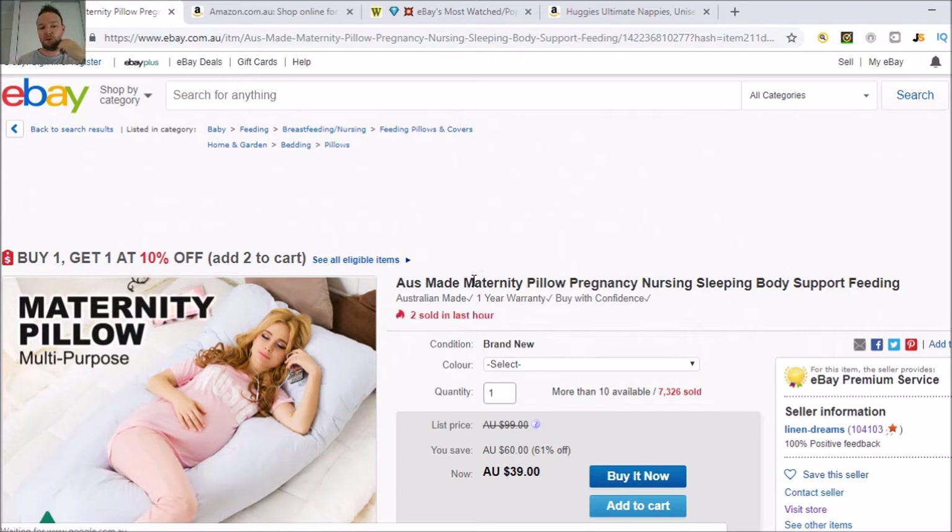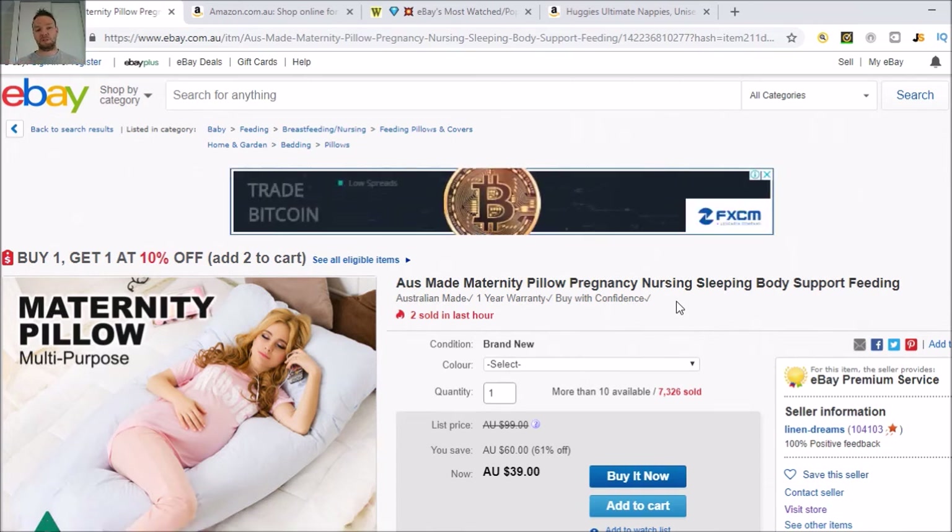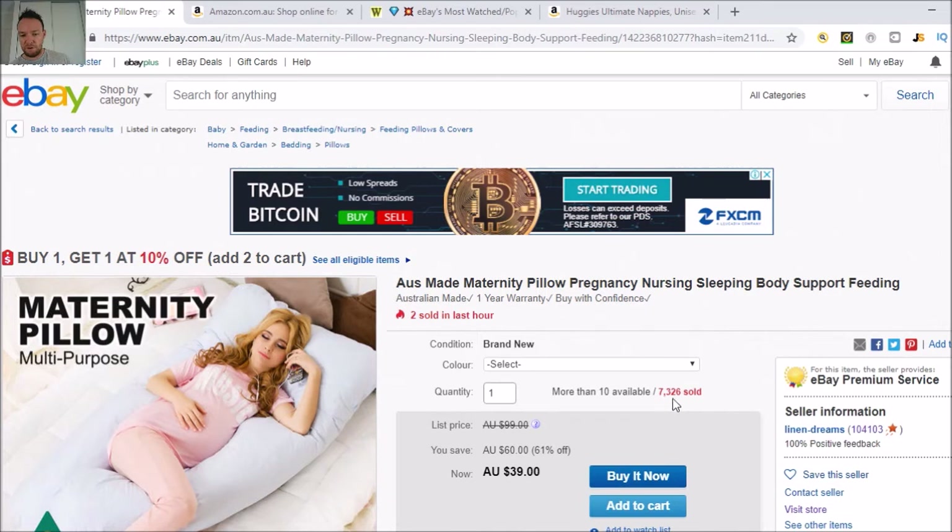You want your keywords towards the front of the title — I have other videos on that. Look at how many they've actually sold: 7,326 units. Do you think this product sells? How much money do you reckon these guys have made from this product alone just dropshipping it? Let's say they're making $10 profit on each — that's a lot of money from 7,326 sold. This is the power of eBay, this is the power of dropshipping.